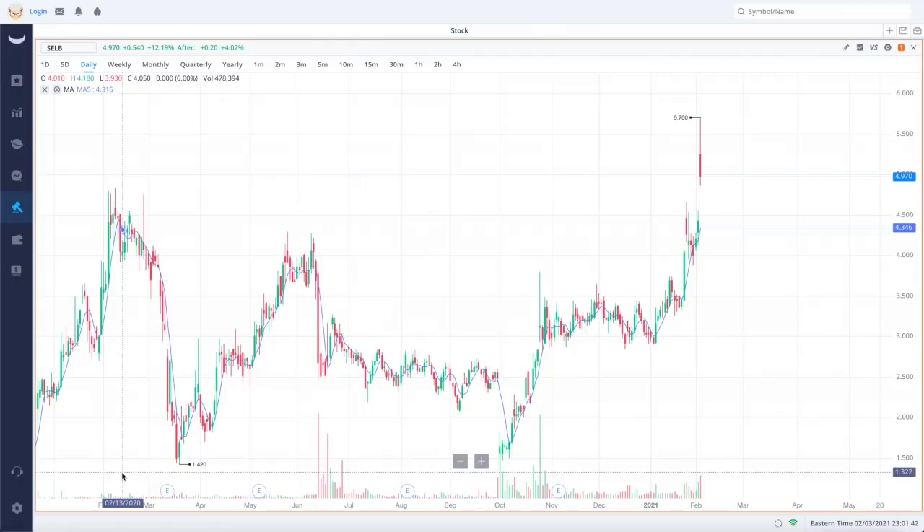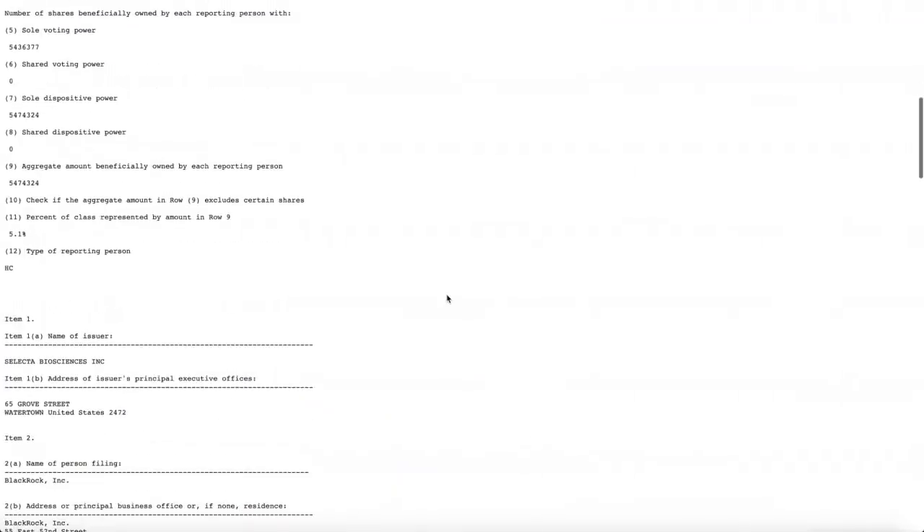This is an extremely volatile stock — every time there's a big piece of news for Selecta Biosciences, share prices tend to go up. I don't own any shares of SELB, and this video is for entertainment purposes only. If you haven't checked out the free Discord server, link is in the description — 26,000 members and counting. There's also a Patreon link for exclusive chat room perks.